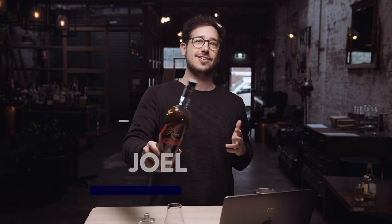Hey, this is Joel from Whiskey Loot. Thanks for joining us. Today we're going to be tasting the Eagle Rare 10-year-old, so stick around.